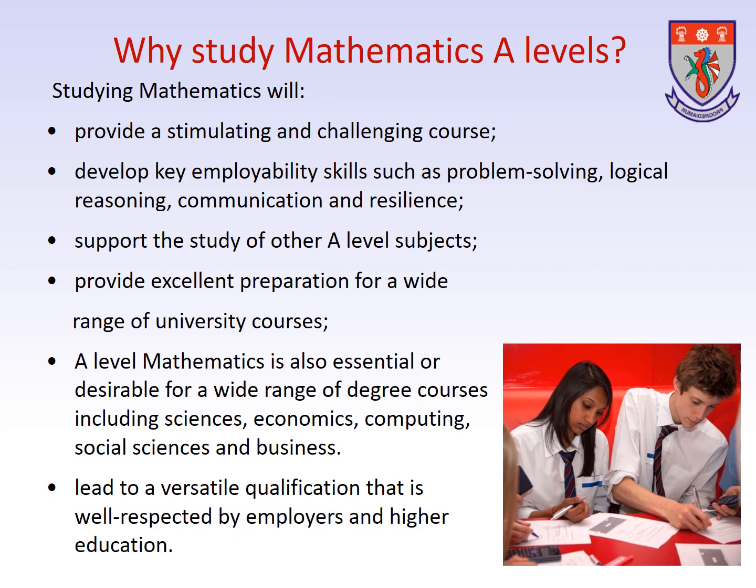It will provide excellent preparation for a wide range of university courses. A-Level Maths is also either essential or certainly desirable for a wide range of degree courses including all the sciences, economics, computing, social sciences, finance and business. It will also lead to a versatile qualification that is well respected by employers and higher education.